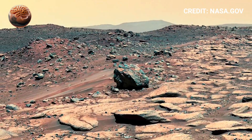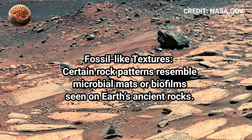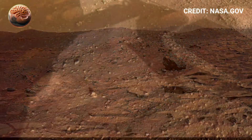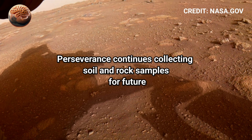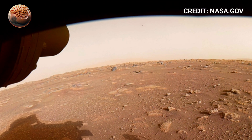The more we learn, the clearer it becomes that Mars holds the keys to understanding not just its own history, but the origins of life itself. Stay tuned for more amazing updates, and don't forget to like, share, and subscribe for more space discoveries. Stay connected with us — thanks for watching.